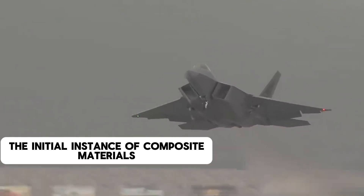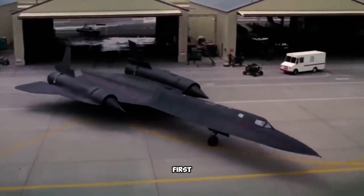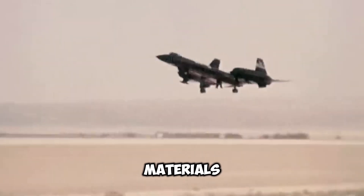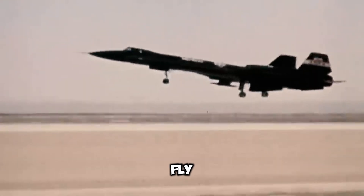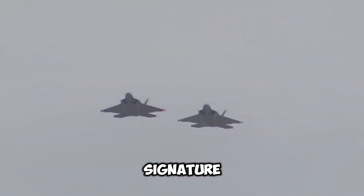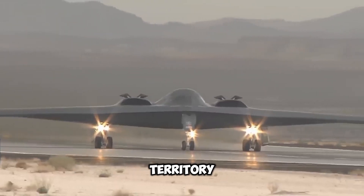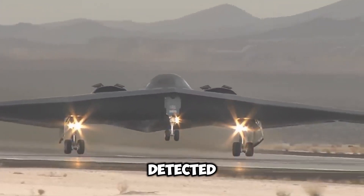The SR-71 Blackbird was constructed using some of the first composite materials ever used on an aircraft. These materials enabled the SR-71 to fly even further under the radar, resulting in a negligible radar signature. The SR-71 was so effective that it had already departed enemy territory by the time the adversary detected it.